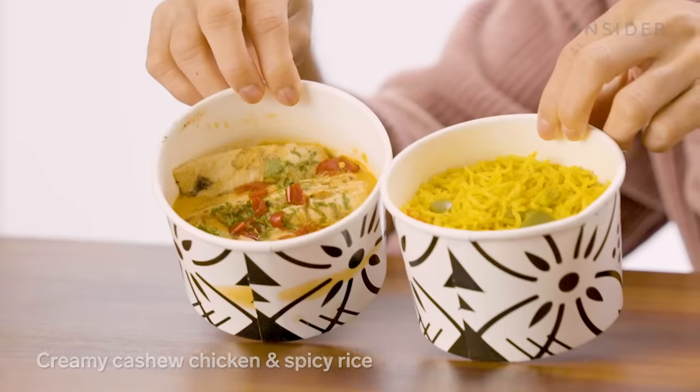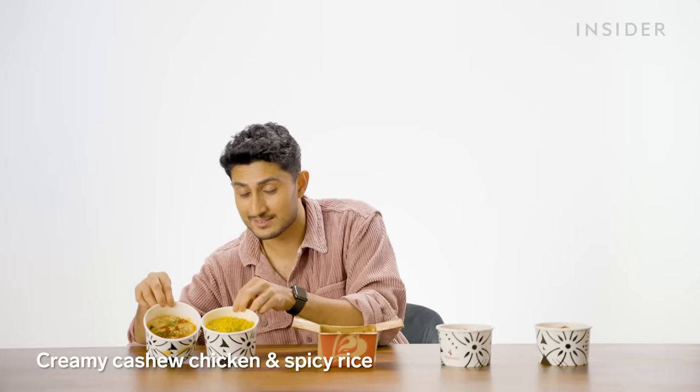I wish India Nando's experimented more with spices — we're in India, dude, there are so many spices. But what we lack in spices, we make up for in mains. Number one: creamy cashew chicken with spicy rice.